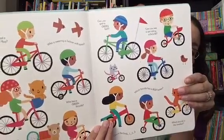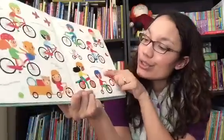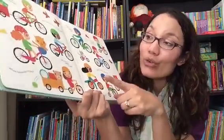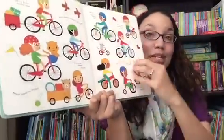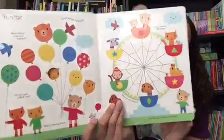This one, instead of saying find five cats, will ask them a question to make them think. So it says, which bicycle has a blue basket? So then they have to look all over the whole page until they find the bicycle with the blue basket. And each page has several questions for them as they search for things throughout the book.